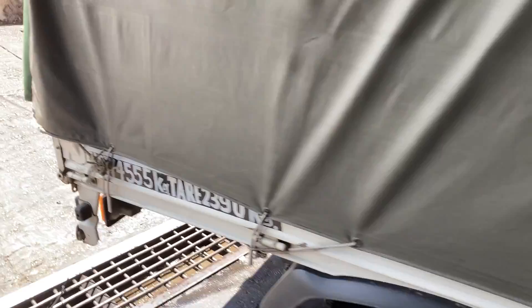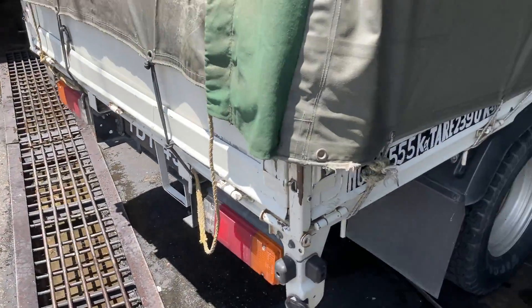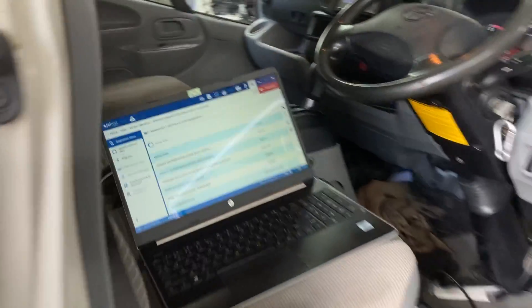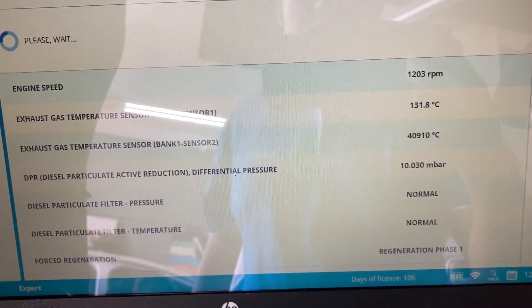I'm just going to walk to the back of this truck. Engine revving — RPM is around 1200 RPM.